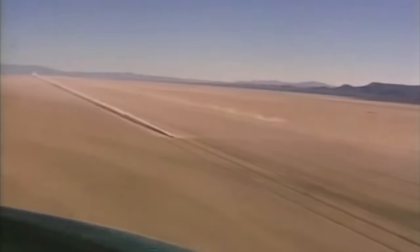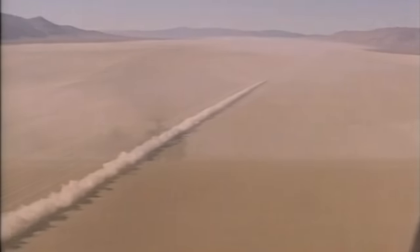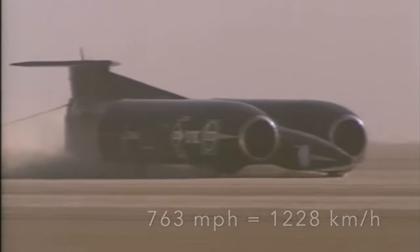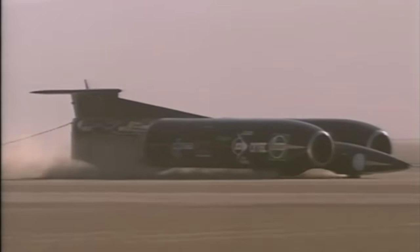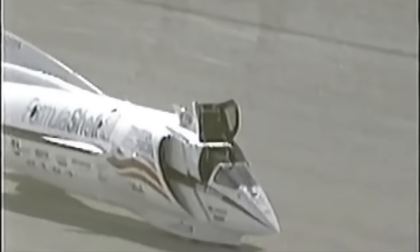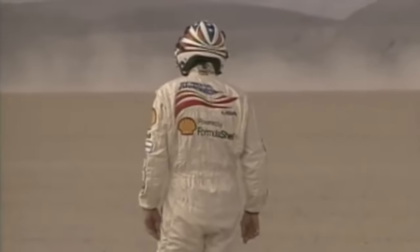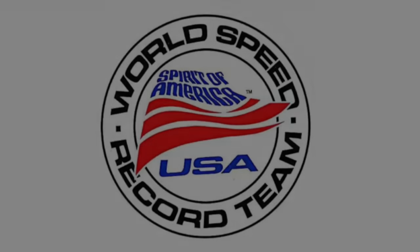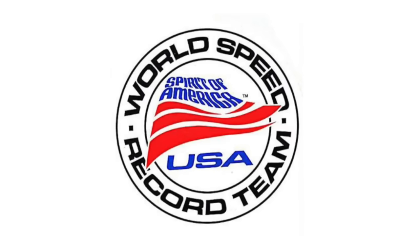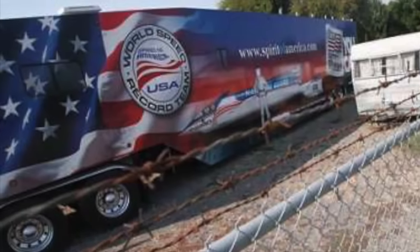On October 15th 1997, Thrust SSC made it official. Two supersonic runs within one hour set a new land speed record of 763.035 mph, or Mach 1.02. Victorious and out of money, the British team packed up and went home. Breedlove continued running on the desert until mid-November, but 1997 was a lost cause. The car needed work, funding was drying up, and the weather was deteriorating. Breedlove pushed on with fundraising in the hope of running the car at 800 mph and returning the record to the US. However, without adequate funding in place the project gradually wound down.